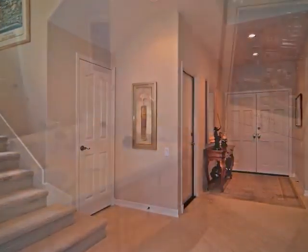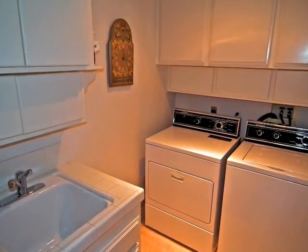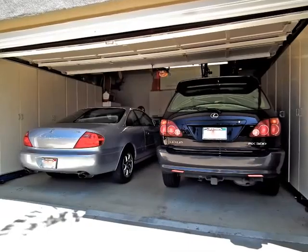Just off the foyer is the guest bathroom, custom-fitted laundry room, and garage with incredible built-ins.